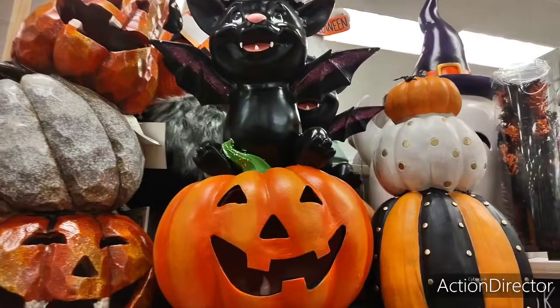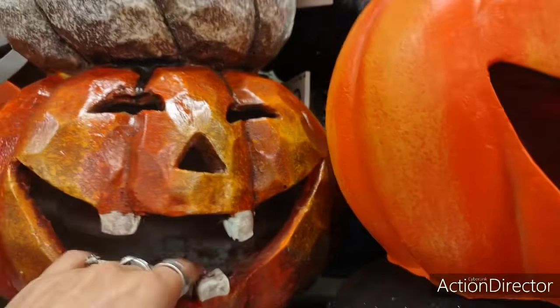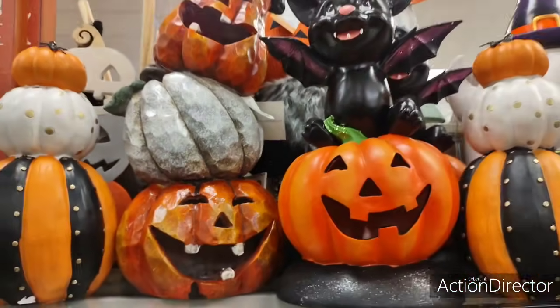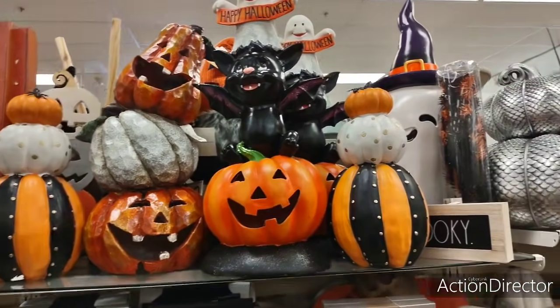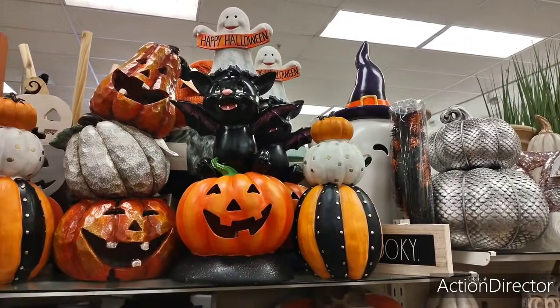And then the goofy one is going to be $39.99. I want to see how much that ghost one is — let me get my big old head in there. This is $39.99.